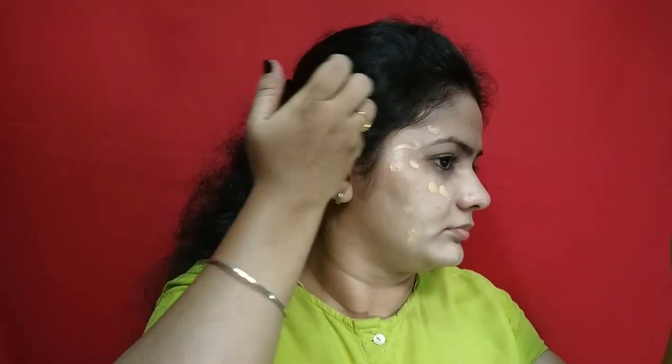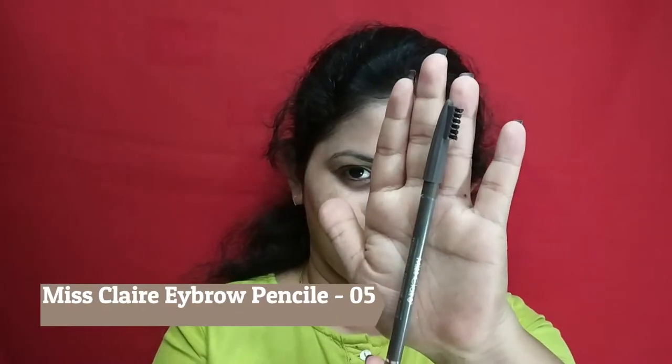You don't necessarily need foundation for daily use — you can use BB cream. But BB cream didn't satisfy me; maybe I don't know how to set my skin with it. So for everyday use, I use this foundation instead. I also apply it under the eye area and use concealer for office makeup.